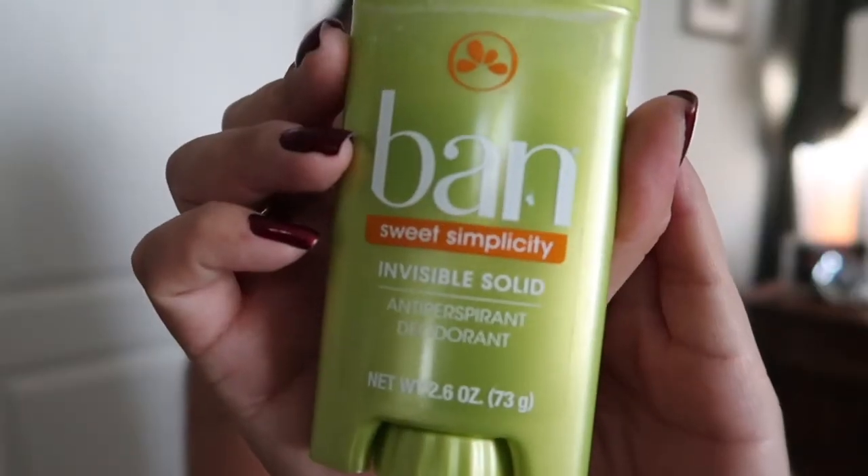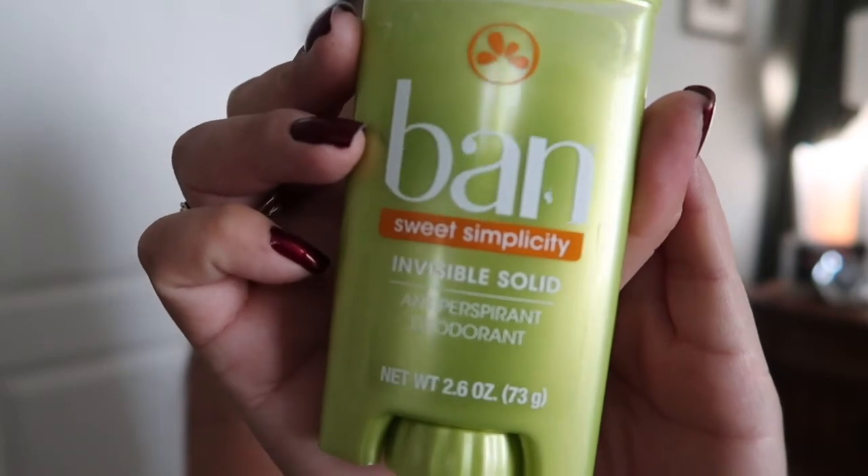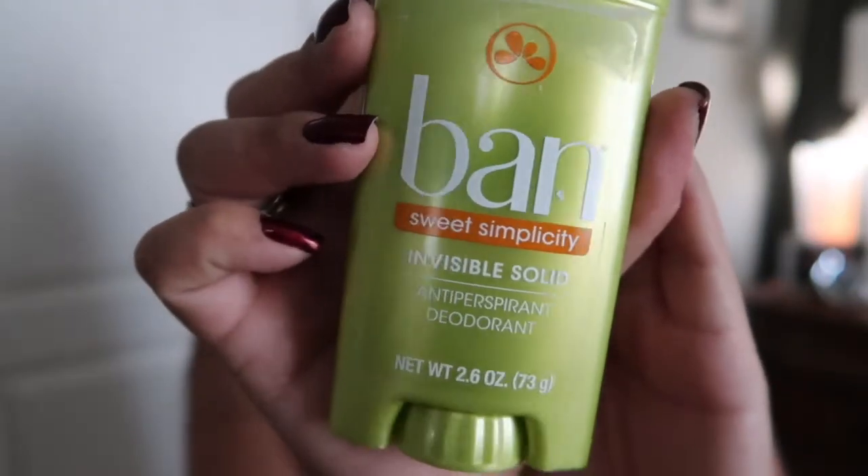I also used up an antiperspirant deodorant — Ban in Sweet Simplicity. Ban has been around forever, and I really like it. I like the scent, and it works for me.